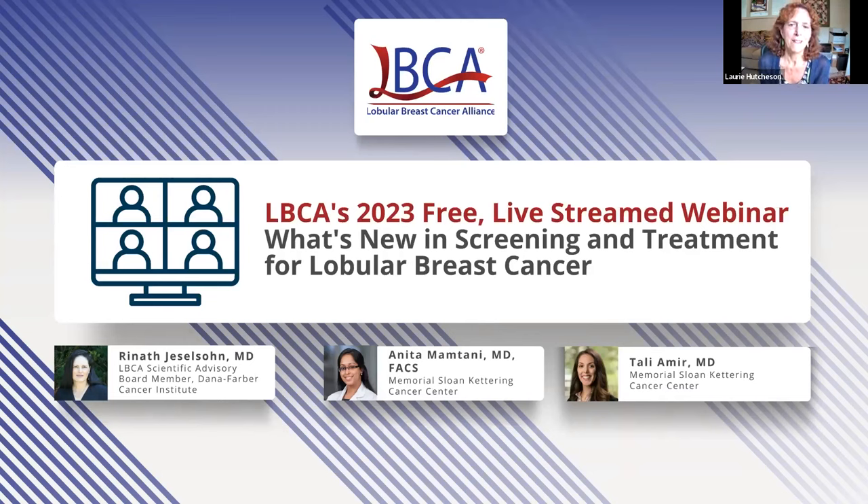Hello, everyone. My name is Laurie Hutchison. I'm the Executive Director of the Lobular Breast Cancer Alliance, and I am happy to welcome you to the LBCA webinar: What's New in Screening and Treatment for Lobular Breast Cancer.